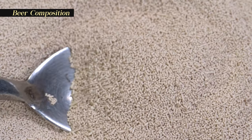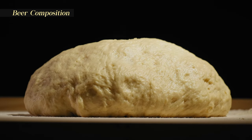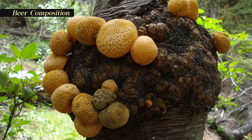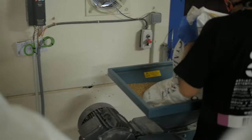Yeast is a single-cell fungus and a powerful leavening agent that causes bread to rise by digesting the sugars in the flour and releasing carbon dioxide as a byproduct. Brewers may use active dry yeast, lager yeast, ale yeast, and liquid yeast strains to make various beers. The first step in beer production is malting.